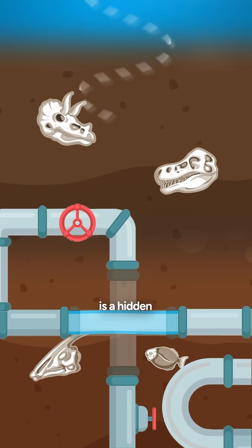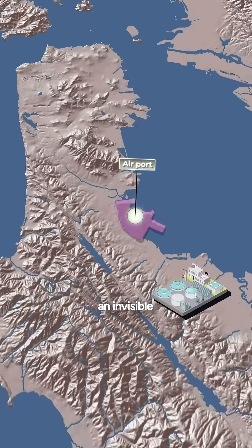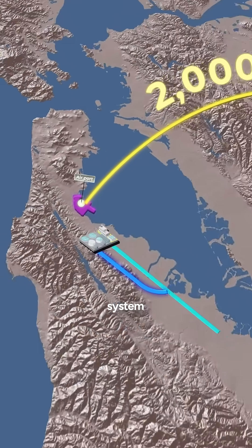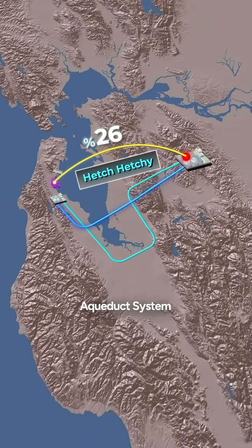The real reason is a hidden subterranean geographical obstacle that dictates air traffic. Look at this — an invisible 2,000 square mile system runs beneath the airport and much of the South Bay. This is the Hetch Hetchy Aqueduct system.